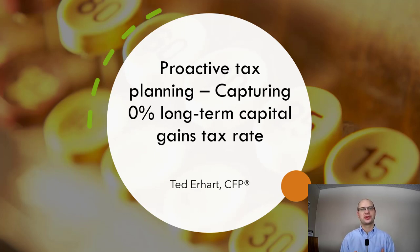How would you like to pay a 0% capital gains tax rate? Who won, right? Proactive tax planning is often an overlooked way that financial professionals can save people money — in some cases, lots of money. Today we're talking about strategies for capturing a 0% capital gains tax rate. Stick around.